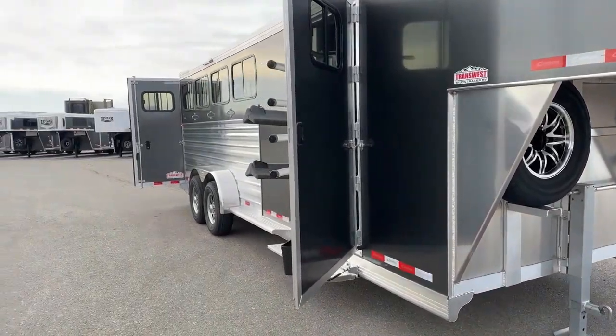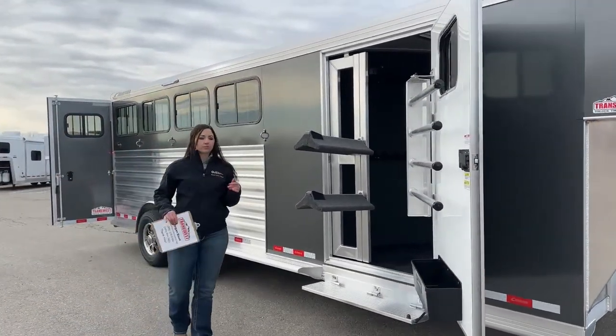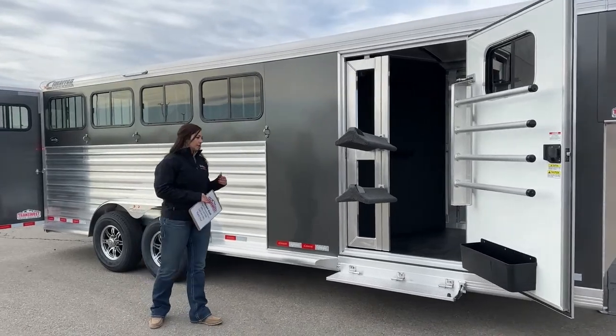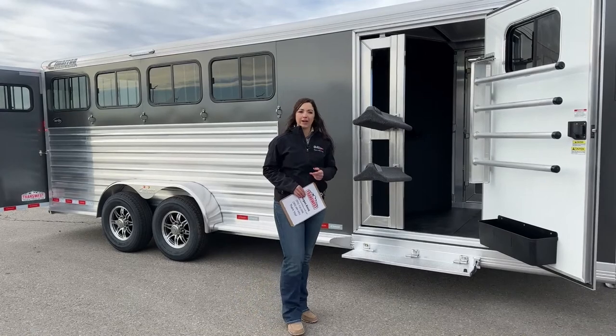The exterior color here is going to be the charcoal metallic. It's kind of like a gray with some sparkle to it — it's a nice difference from just your standard white.